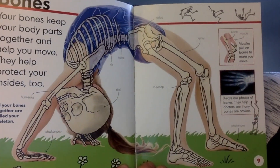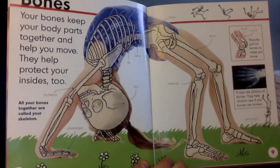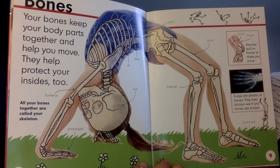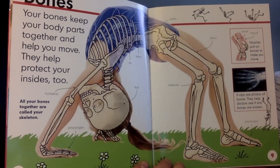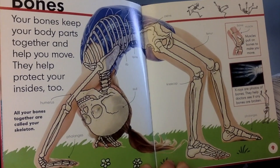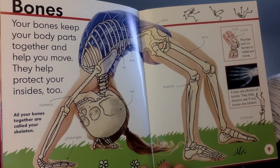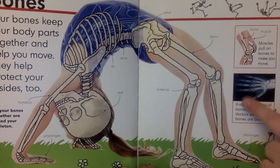Bones. Your bones keep your body parts together and help you move. They help protect your insides, your bones. Say that word with me: skeleton. Muscles pull on bones to make you move. X-rays are photos of your bones. They help doctors see if any bones are broken. This is an x-ray.